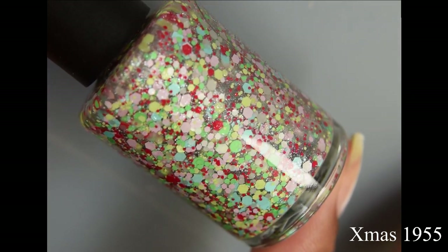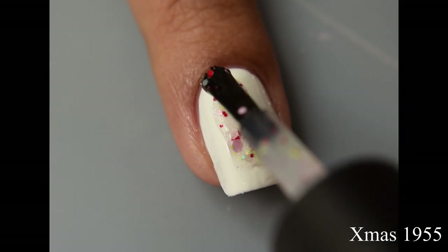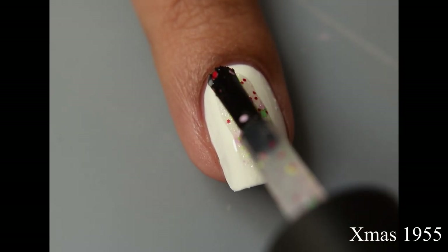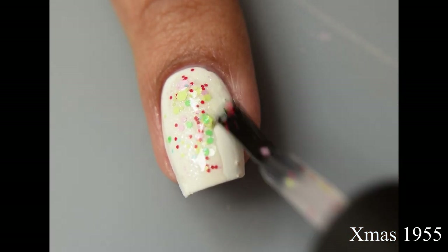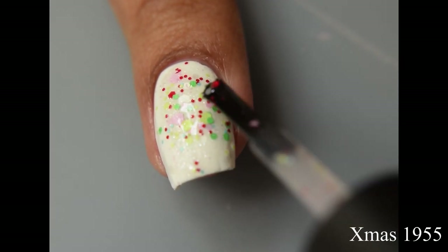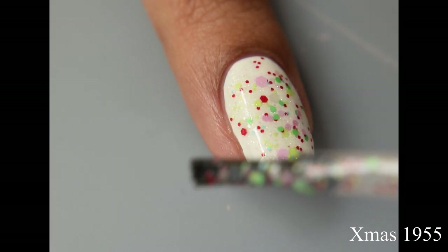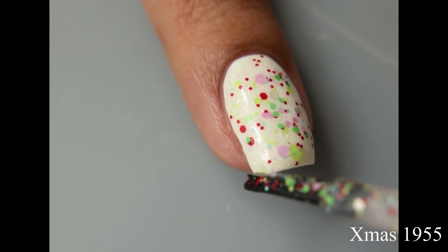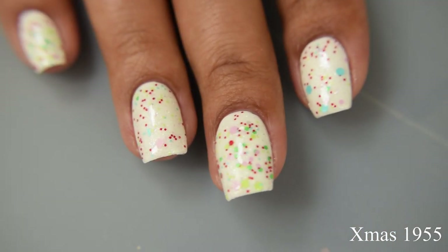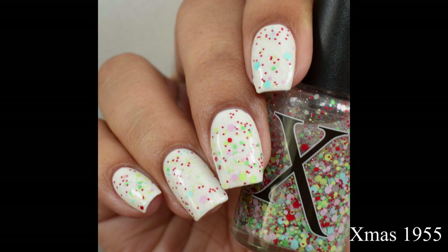Next we have 'Xmas 1955.' This is a glitter blend of vintage Christmas in glitters of red, pink, green, blue, and snow glitters with silver micro flakes. This is intended as a topper — you can build it up to full coverage, but I thought it would be super adorable over a white base. The glitters are opaque enough to show over any base color. Use the icing method or careful placement, and you'll have quite a bit of those glitters on your nails. The final look represents a really awesome vintage-looking wrapping paper.